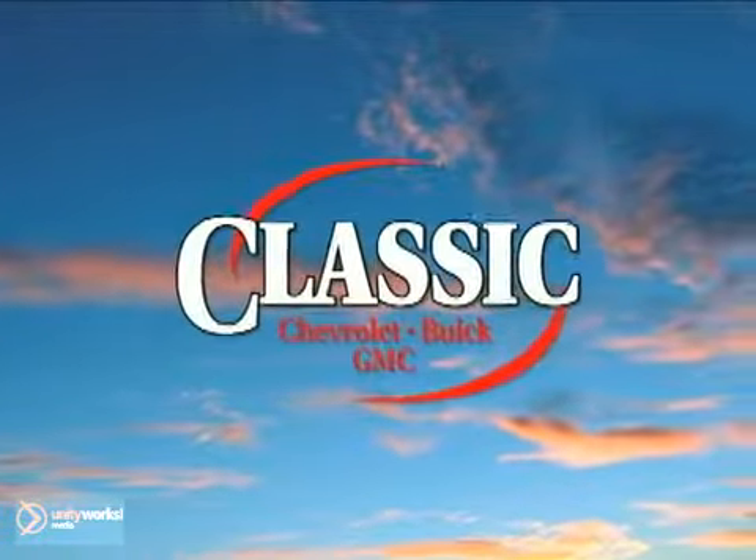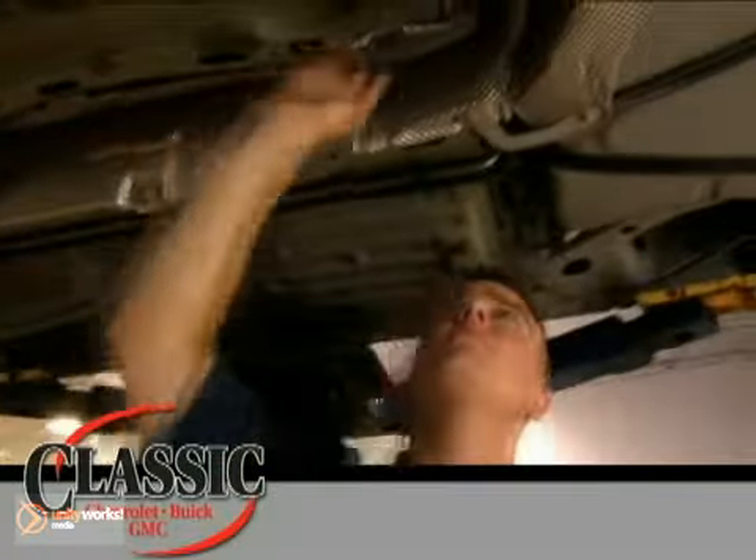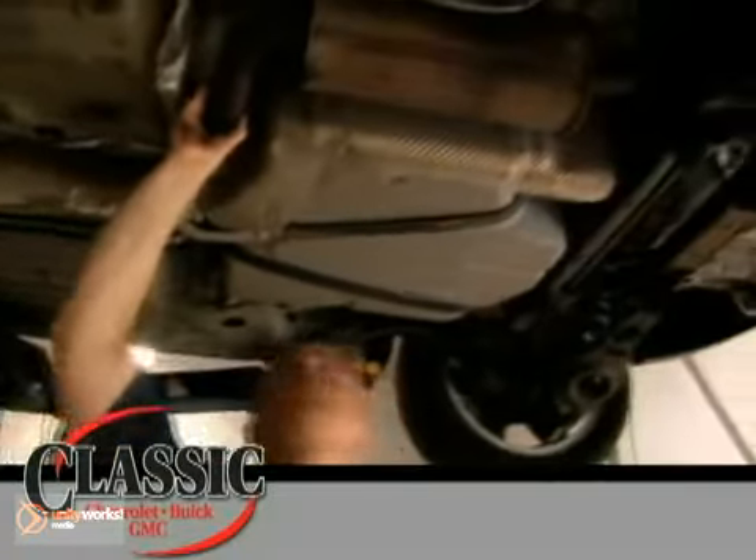At Classic Chevrolet, we're focused on one goal: caring for you and your vehicle. We stand at the ready with professional care for all your service and maintenance needs.